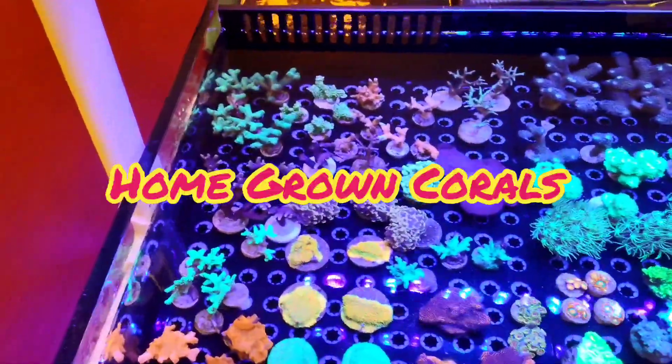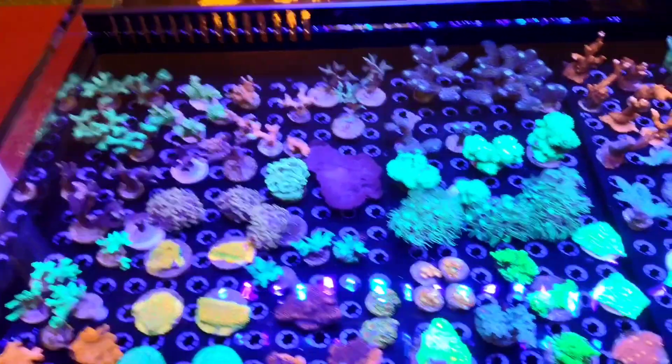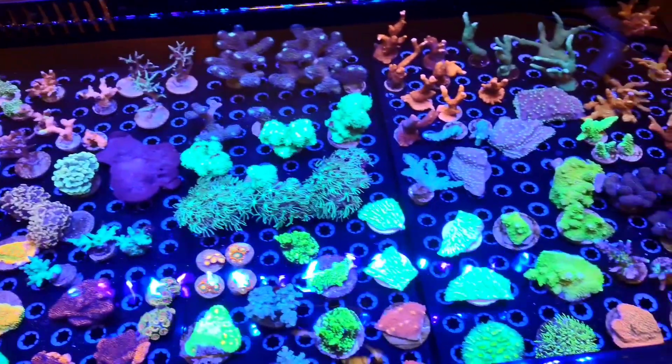Up next is Homegrown Corals. Not only does Homegrown Corals have coral, but he also raises Banggai Cardinal fish — though I did not have them featured in this video, and I apologize for that.